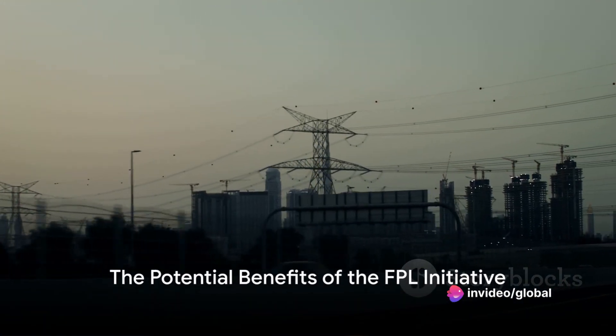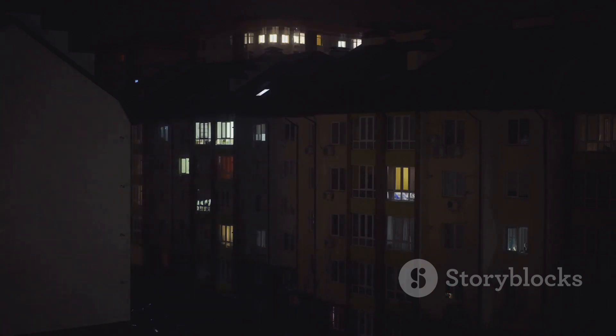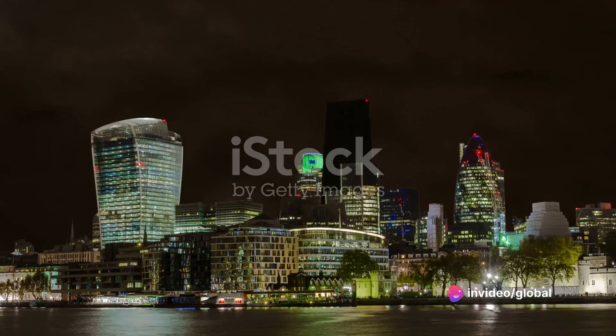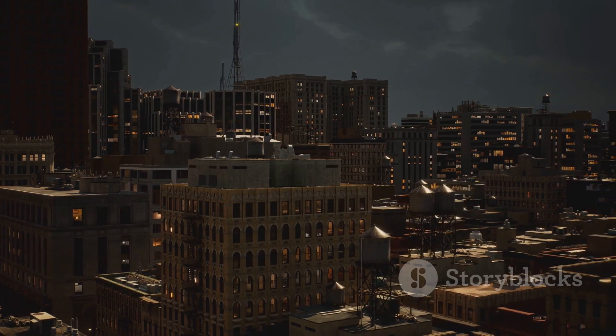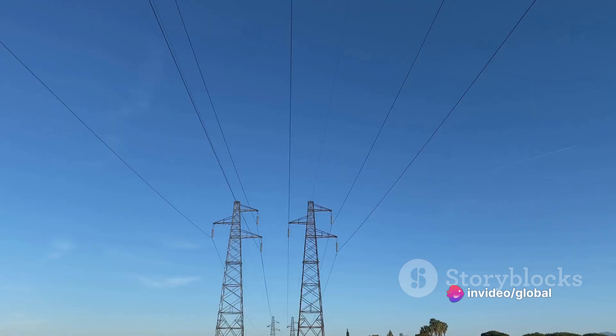So what could be the potential benefits of this initiative? Imagine a world where power outages are a thing of the past — that's the promise of the Florida Power and Light Storm Secure Underground program. By transitioning overhead power lines underground, the initiative aims to significantly reduce the number of power outages. This means no more candlelit dinners when you'd rather have lights, no more stumbling in the dark during a storm, and no more spoiled food in the fridge. The program also promises quicker recovery times during severe weather, so even if an outage does occur, the lights won't be out for long — a game-changer for severe weather-prone areas where power restoration can sometimes take weeks.